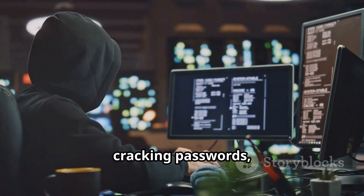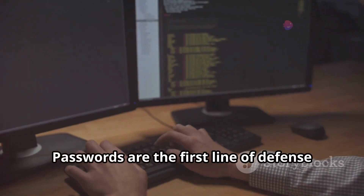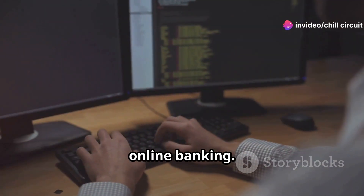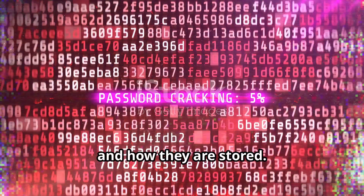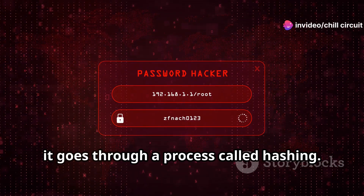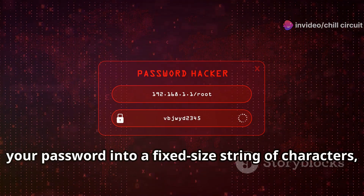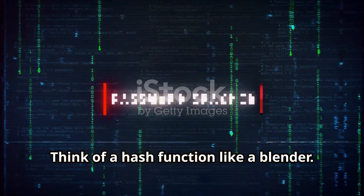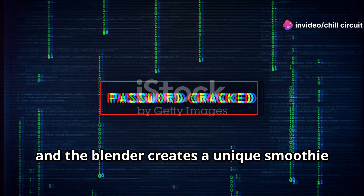Before we can dive into password cracking, we need to understand how passwords work. Passwords are the first line of defense in protecting our digital lives, from social media accounts to online banking. When you create a password, it's rarely stored as plain text — instead it goes through a process called hashing. Hashing transforms your password into a fixed-size string of characters that appears random and is unique to your input.